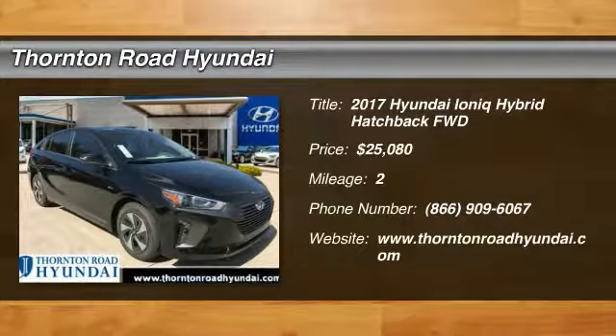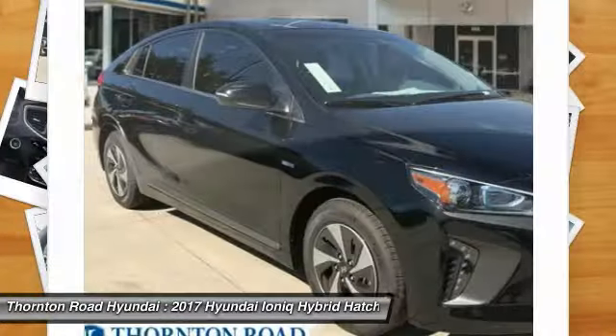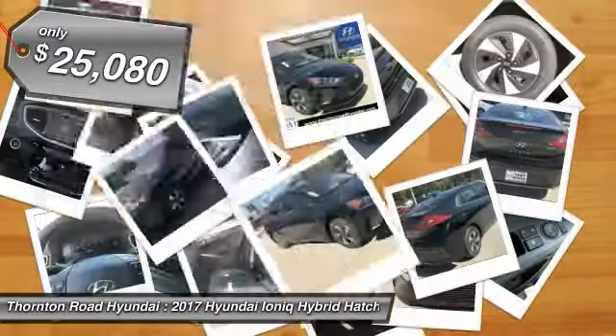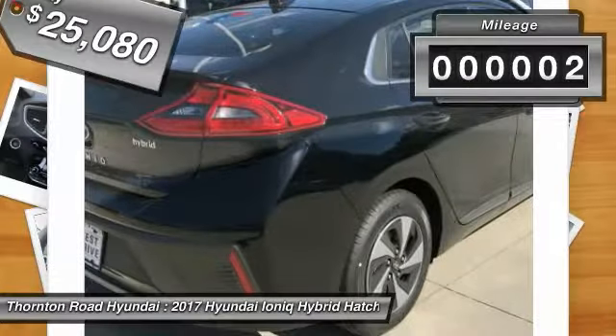2017 IONIQ. The Hyundai IONIQ is available in three different electric versions. It's loaded with interior features and the exterior will amaze you with its advanced design, and is priced below $30,000. This vehicle has less than 100 miles.